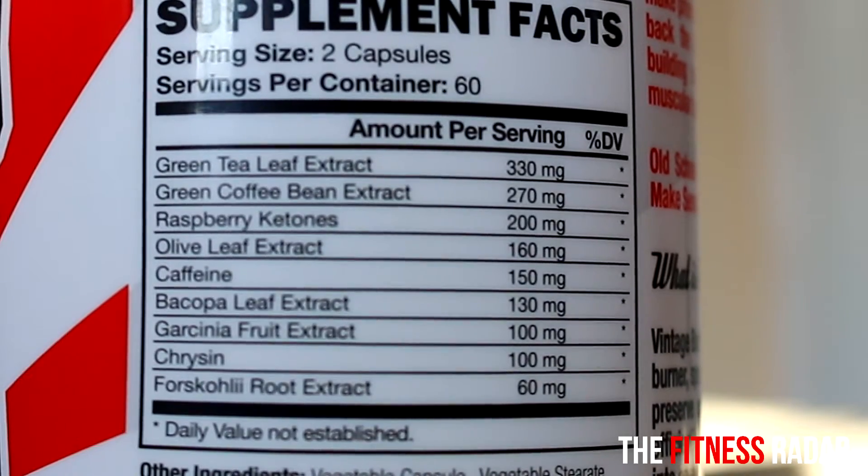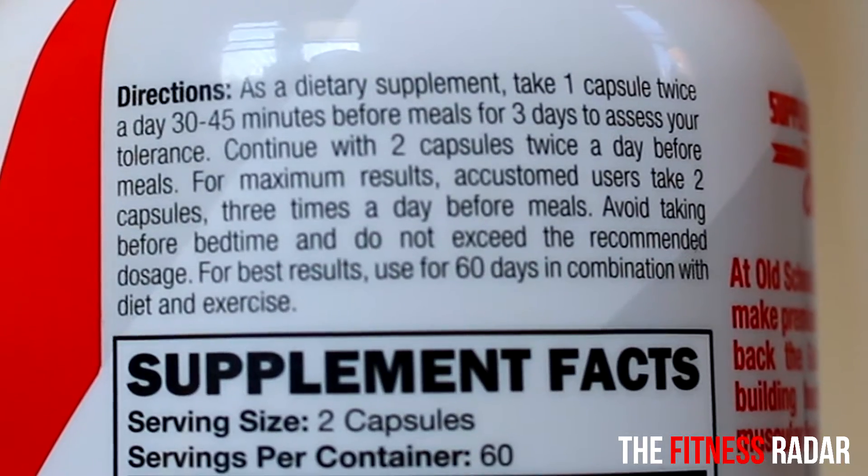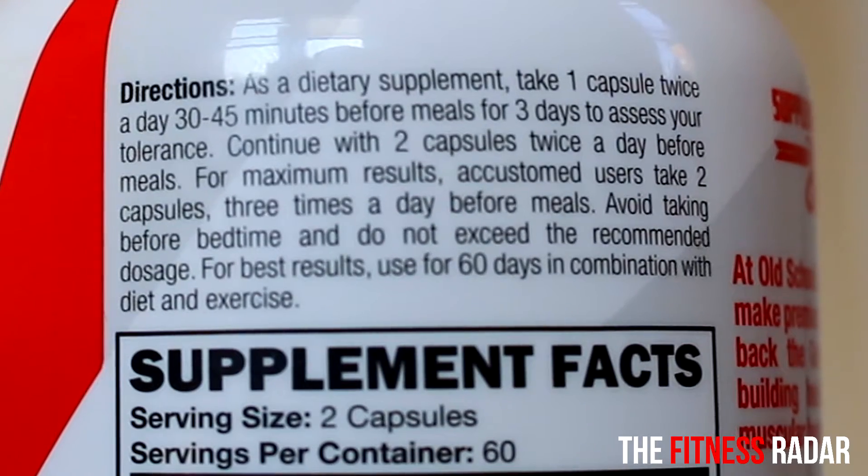The caffeine levels are good — 150 milligrams. They work for me. You want to follow all the directions on the bottle when you take any type of weight loss pills. For me, I take two tablets per day. You can also take two tablets twice a day — always start with the lowest dose and work yourself up.